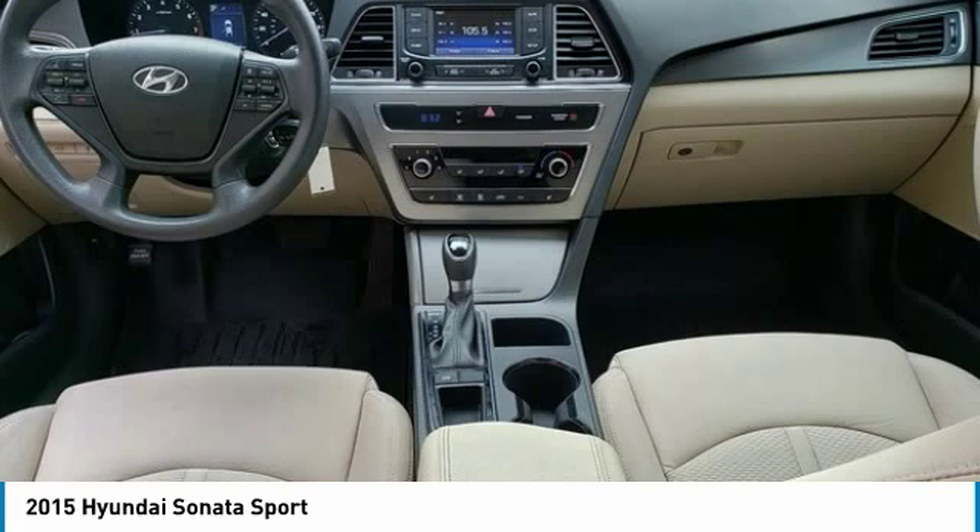Here are some of this vehicle's great options: traction control, air conditioning, dual airbags, one owner, alloy wheels, power steering, four-wheel disc brakes, heated front seats, rear window defroster, trip computer.